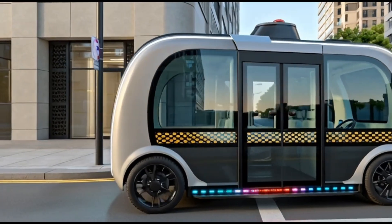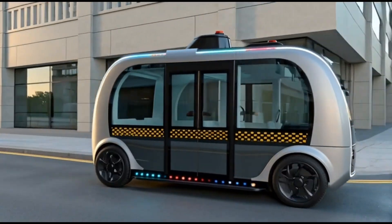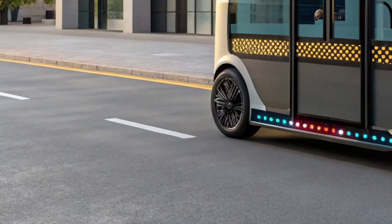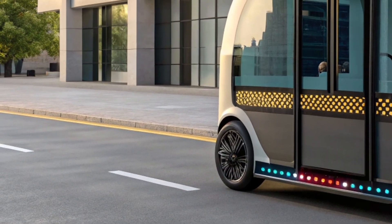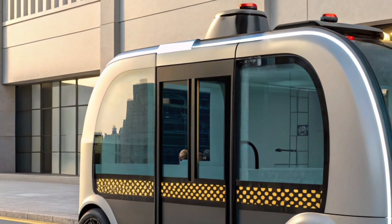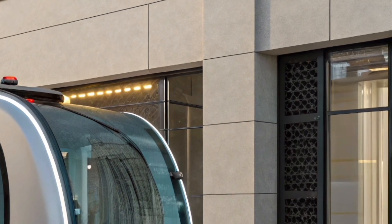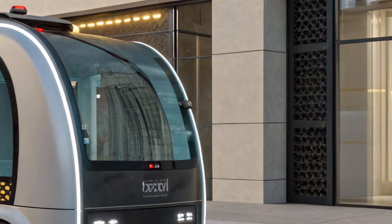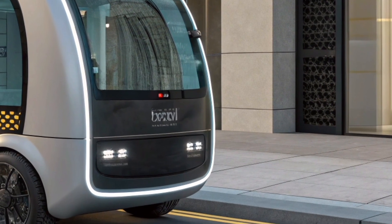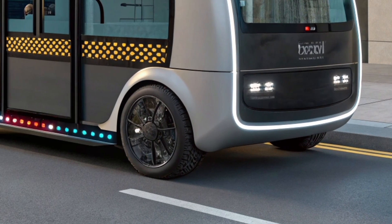Now let's talk about the performance, which is just as impressive as its looks. The 2027 RoboTaxi is powered by a dual-motor all-electric system that delivers instant torque and smooth acceleration. It can go from 0 to 100 kilometers per hour in just 4.5 seconds, which is remarkable for a vehicle designed primarily for comfort and safety.